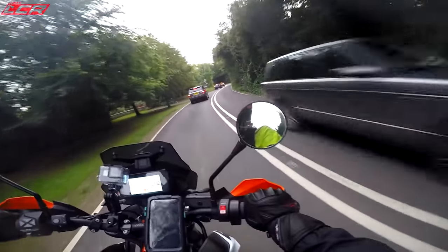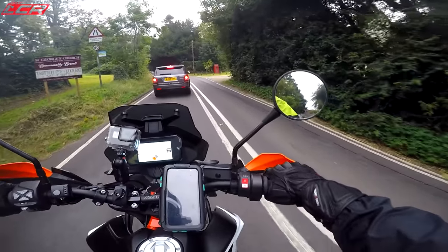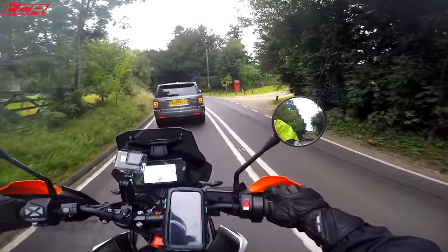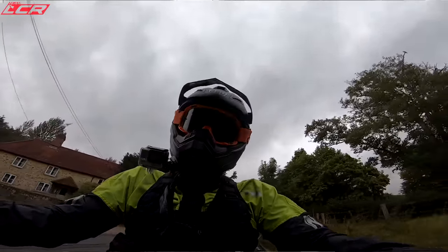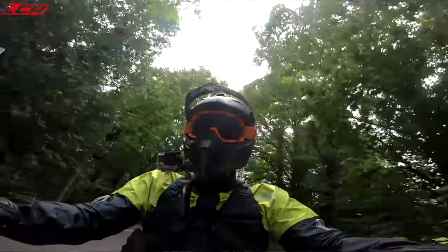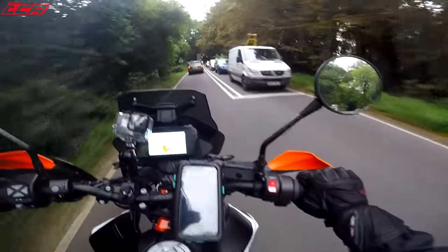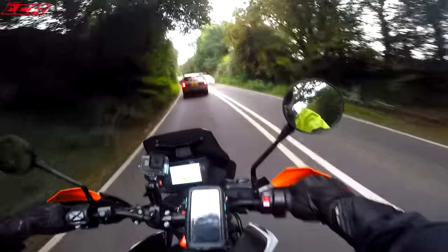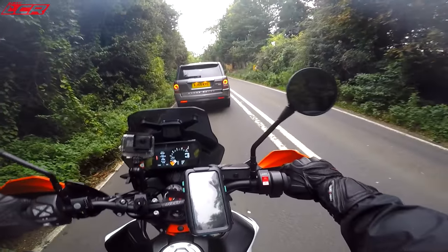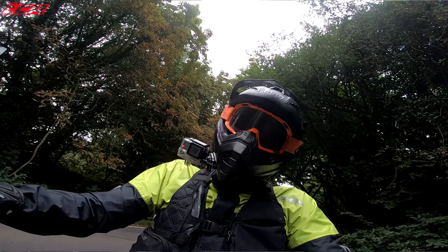The actual bike is much bigger and much taller — about 5 inches taller than the standard adventure. Because of that extra suspension travel, it makes the bike taller; it's unavoidable. It's a big old bike and feels much bigger than the standard adventure. It's got a 21-inch front wheel and comes fitted with 50-50 tyres — the Metzler Karoos, I believe. Using those tyres on the road feels absolutely fine, not really any different to the standard 790 adventure.